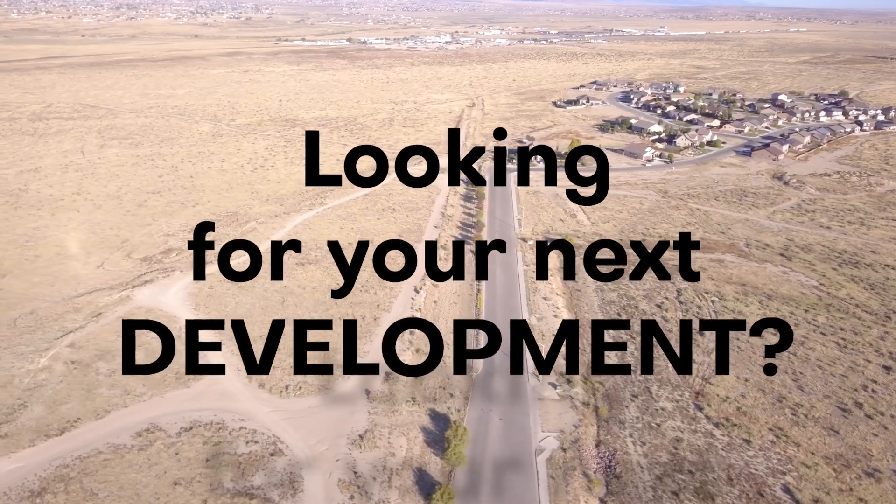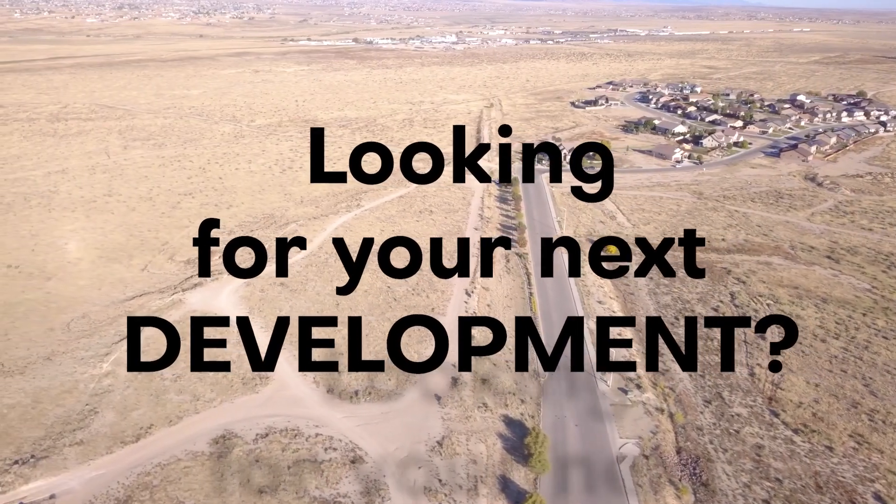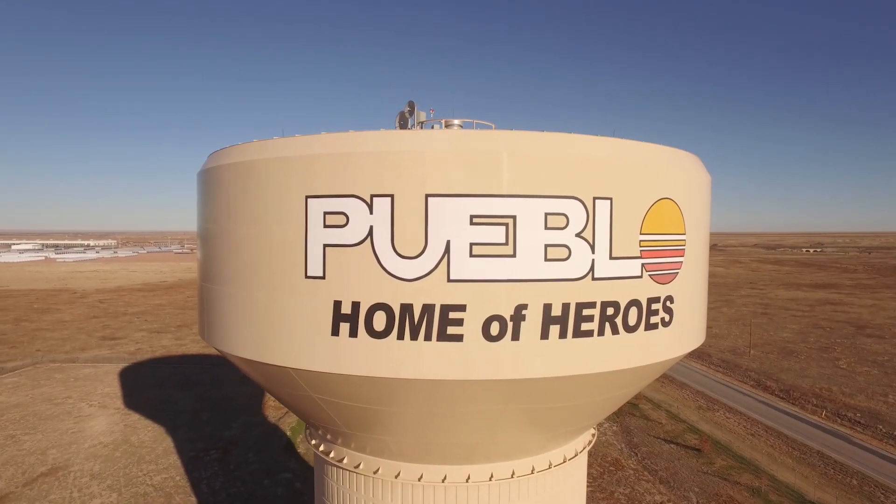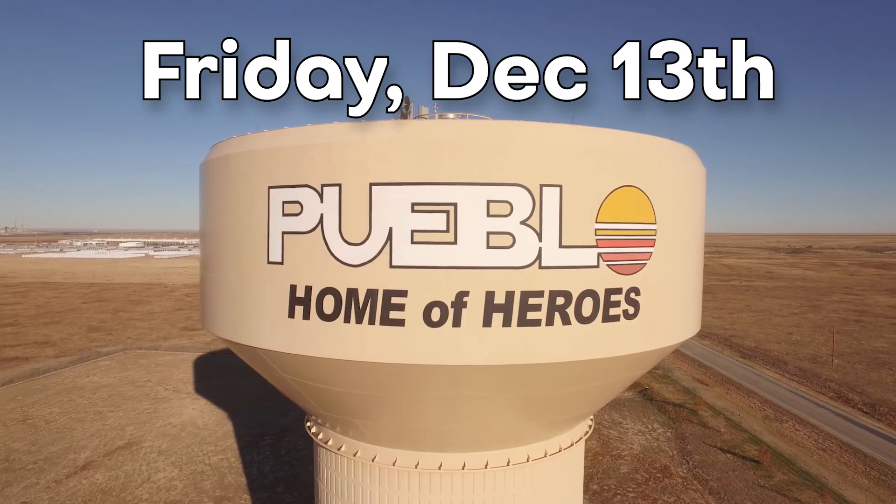Are you looking for your next development project? Well, look no further. The Sawyer Ridge Development Project, located in Pueblo, Colorado, will be auctioned on Friday, December 13th.